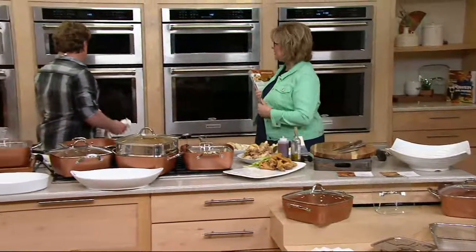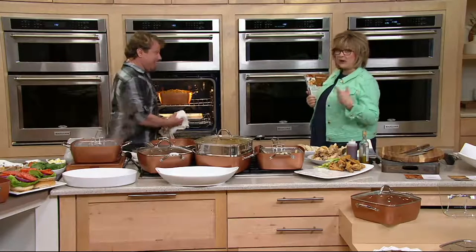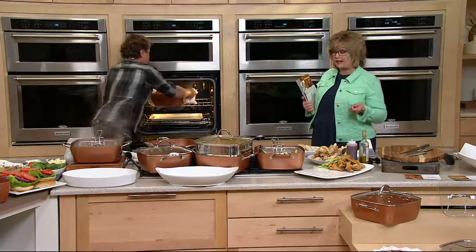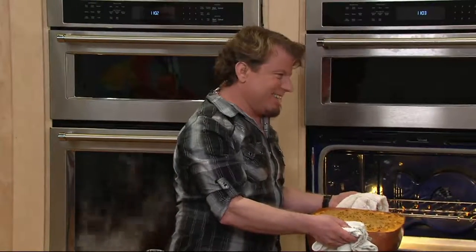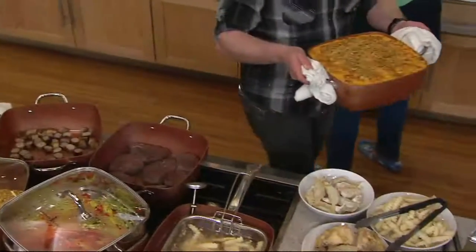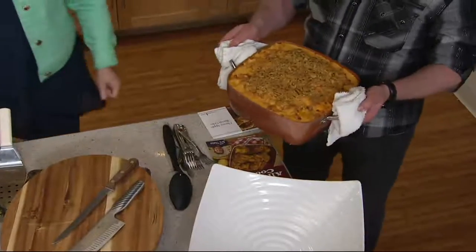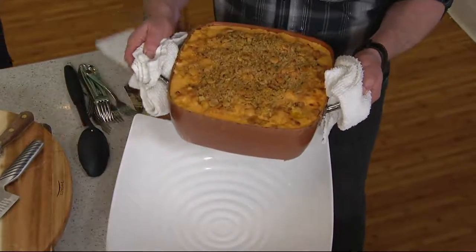We just got these back in stock. We're having trouble keeping them in stock — they always sell out. So if you don't know yet about Copper Chef pans, let's start from square one. They do everything. Is that like the most mac and cheese ever? This is probably more mac and cheese than David can eat in one sitting.